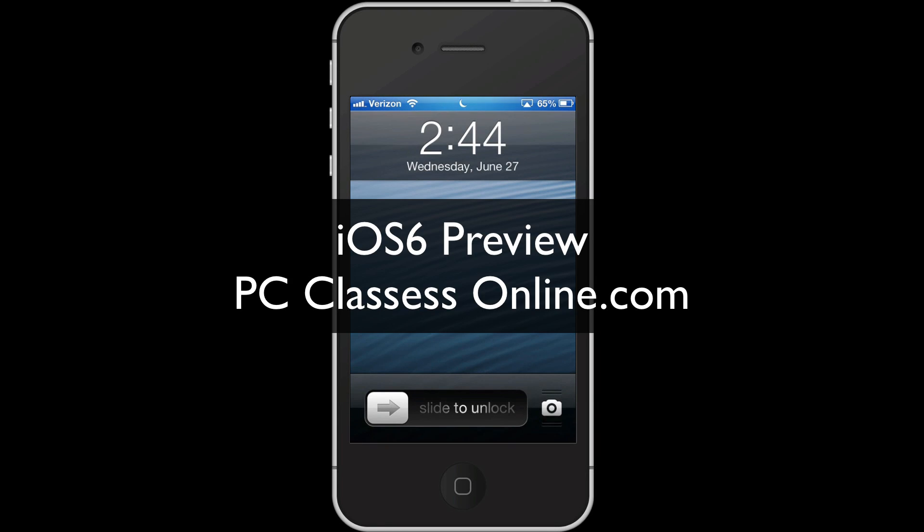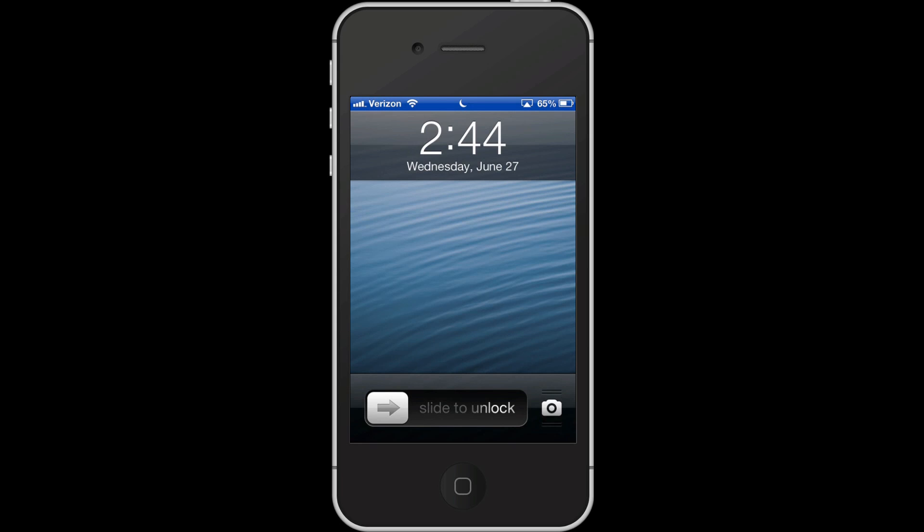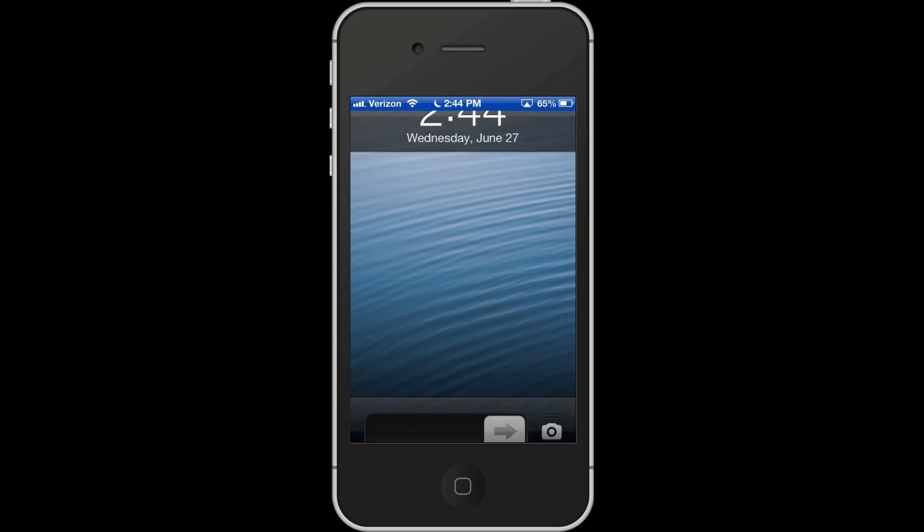Hello everyone, David A. Cox here, the founder of PCClassesOnline.com. I wanted to do a little video for all of you to show you some of the brand new features in iOS 6. We are developers for Apple, so we have a copy of this probably about one to two months before it actually comes out, but it's got some really nice features for both the iPhone and the iPad. So let's begin.